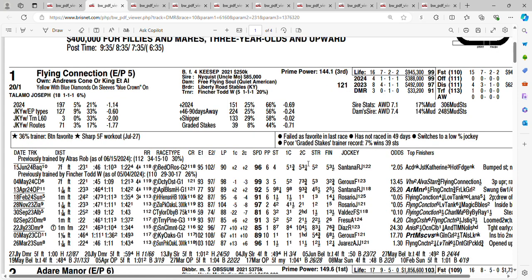The one horse at 20 to 1 is Flying Connection, coming in from the rail. She should be forwardly placed. The question is how much pressure can she put on Adair Manor, who is also going to be forwardly placed. Flying Connection is well-trapped. She's been at six different tracks in her last six races. Now she's trying Delmar again — she's been here before but hasn't done so well; she's 0 for 3.